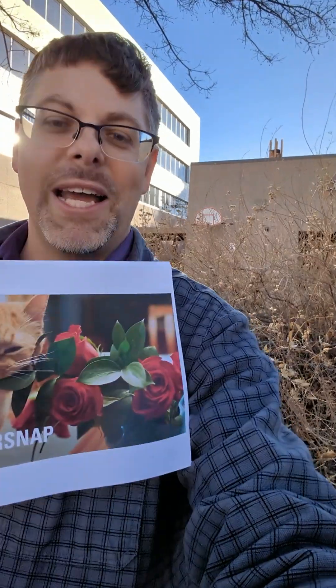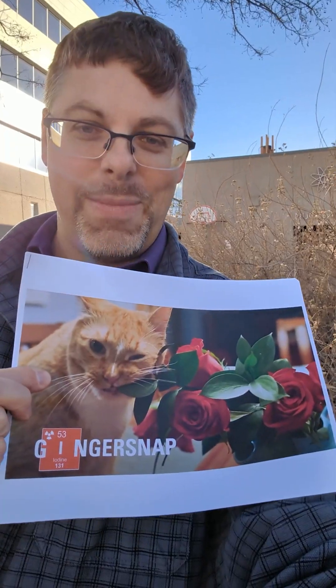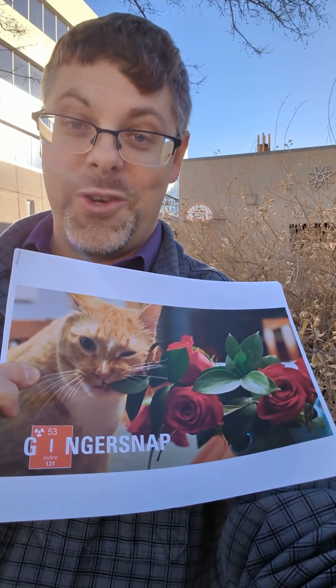For a cat, they might use about five millicuries per animal. So in other words, 100 doses potentially in that little vial. My baby boy, my kitty, my fur child — his name's Ginger Snap, there he is — is due to get his thyroid barbecued with iodine 131.